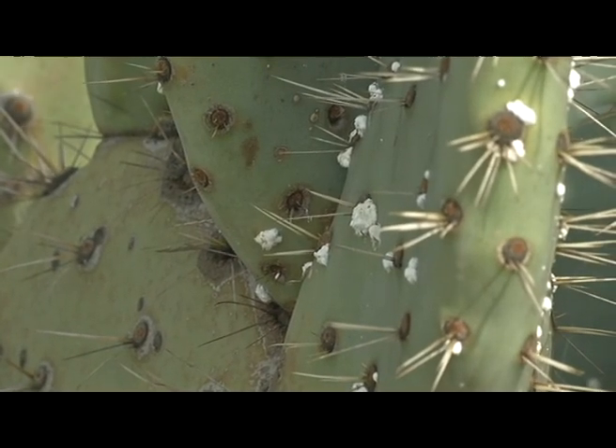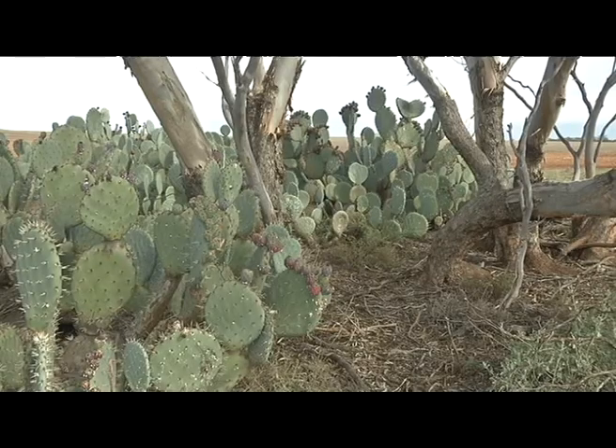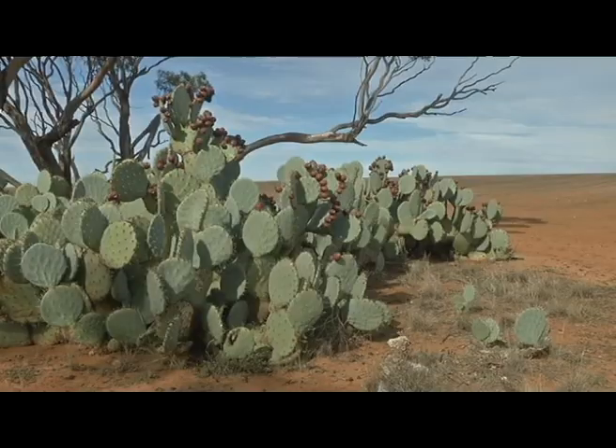With its sharp spines, waxy pads and ability to thrive in most climates, the plants dominate their environment. It acts as competition in native bushland, taking up space, nutrients and water that other plants would have had, and also acts as a major impediment to native animals.